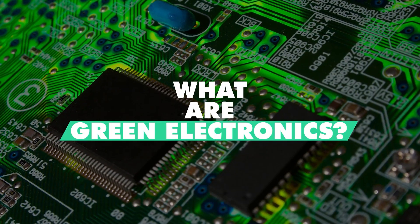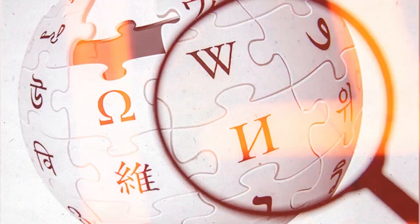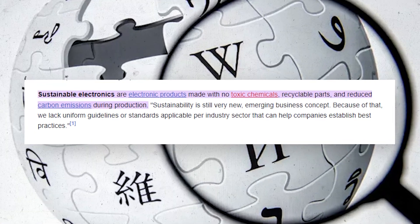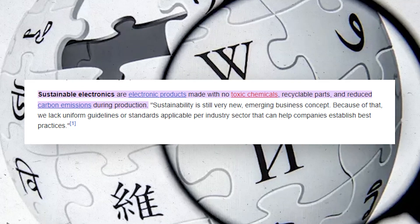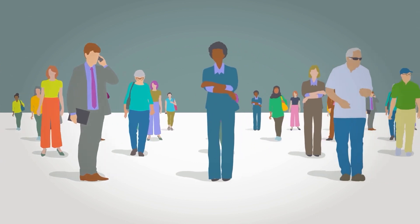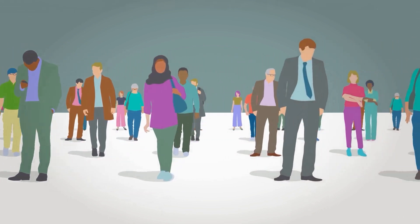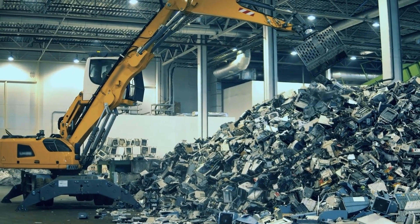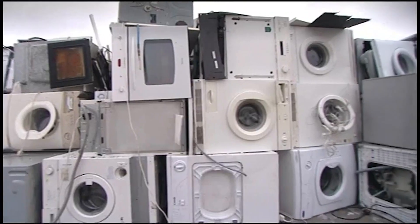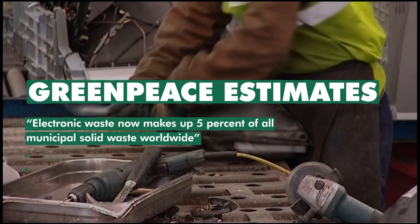Green electronics are the same as sustainable electronics. As described in the Wikipedia definition, sustainable electronics are electronic products made with non-toxic chemicals, recyclable parts, and reduced carbon emissions during production. Green electronics are the metamorphosis of our current electronics into a sustainable resource ingrained into our worldwide society. Almost all people worldwide of every race, gender, and socioeconomic background utilize electronic devices in their daily lives. People also discard broken or obsolete electronic devices — waste electrical and electronic equipment — based on planned obsolescence in the electronics industry. Greenpeace estimates electronic waste now makes up 5% of all municipal solid waste worldwide.